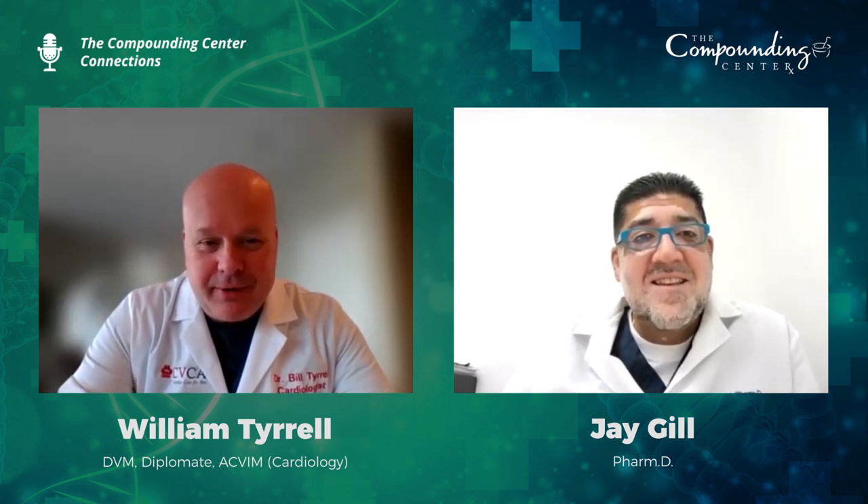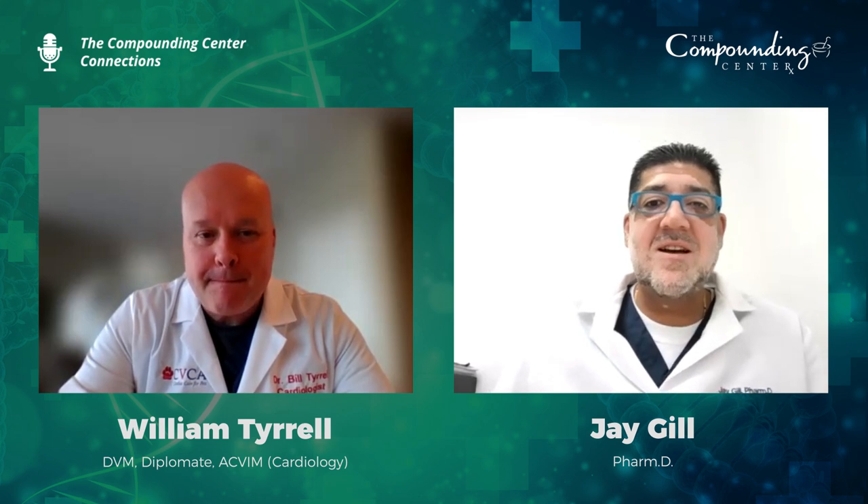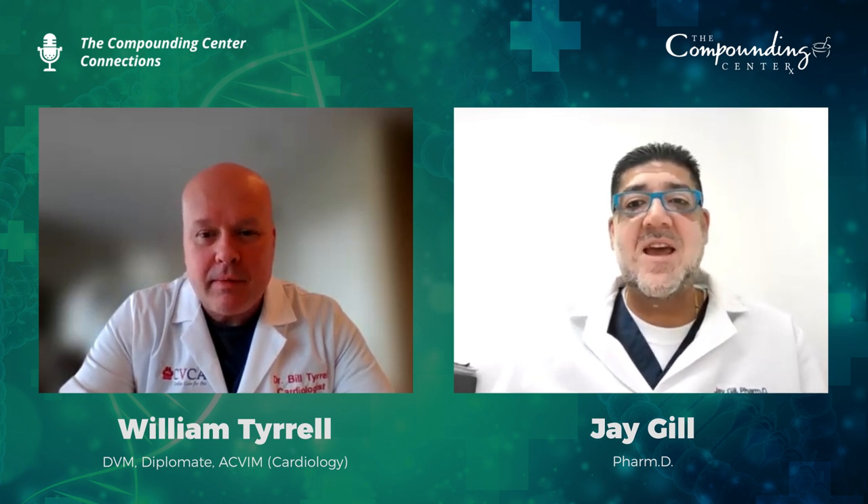CVCA Cardiac Care for Pets now has 16 offices spanning Virginia, Maryland, Kentucky, Texas, and Oregon, soon to be in North Carolina, Massachusetts, and California — continuing to grow across the country with about 34 cardiologists. Quick disclaimer: the information discussed today is for informational purposes only, not for diagnosis or treatment.